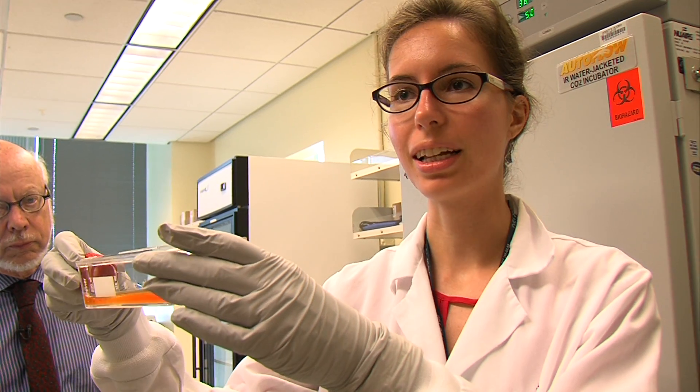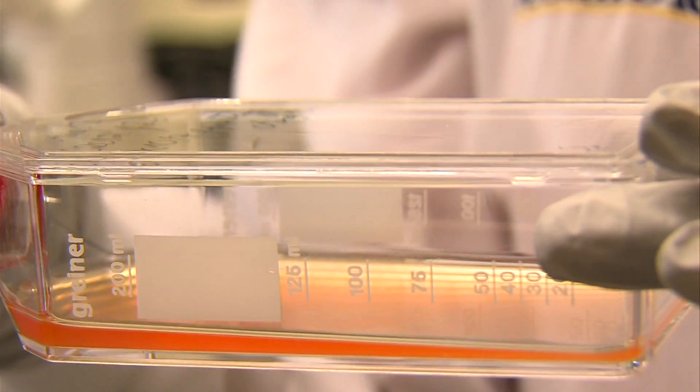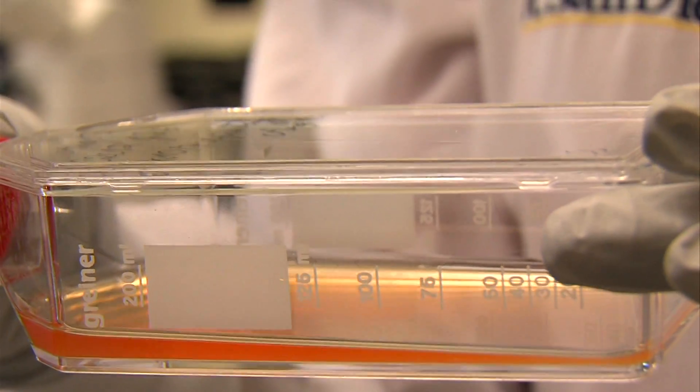Inside another container, the liquid contains a whole bunch of nutrients — basically food for the parasite. Swimming inside of it is a different parasite that causes Chagas disease. That's one of the leading causes of heart failure in South America.